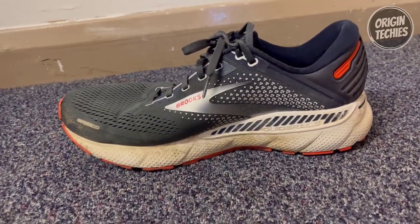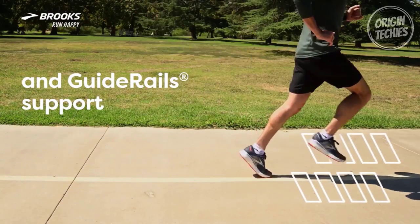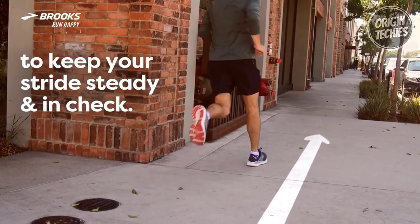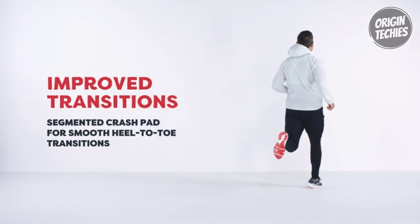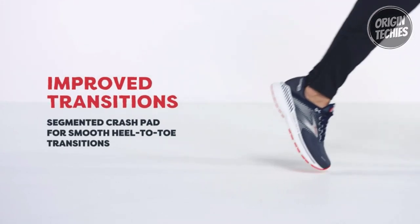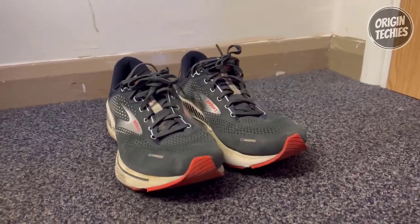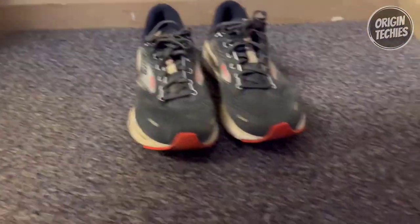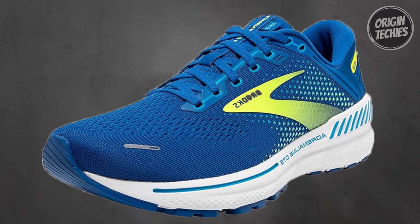What sets these shoes apart is the balanced soft cushioning provided by the 100% DNA Loft midsole and the segmented crash pad. The updated midsole ensures an even softer and smoother ride, facilitating easy transitions from landing to toe-off. The 3D Fit Print upper technology is strategically employed for a modernized fit that offers the structure and renowned comfort the Adrenaline series is known for, all without unnecessary bulk.